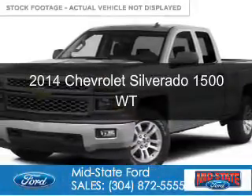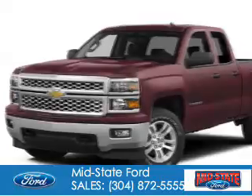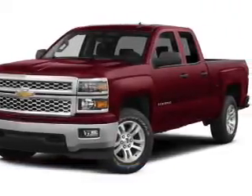This is a used 2014 Chevrolet Silverado 1500. It's powered by four-wheel drive, a 5.3-liter eight-cylinder engine, and a six-speed automatic transmission.